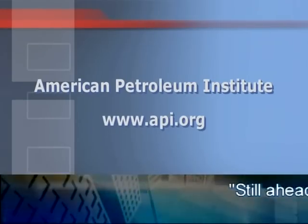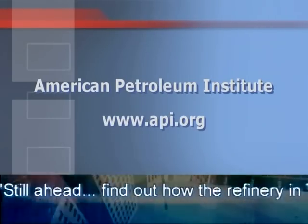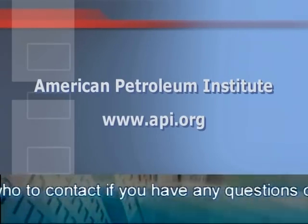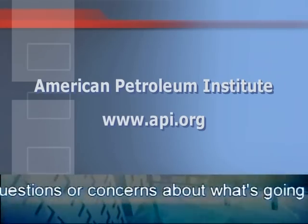We're happy to answer questions and explain what goes into the pricing of a gallon of gasoline. For more information about gasoline pricing, visit the American Petroleum Institute's website at www.api.org.